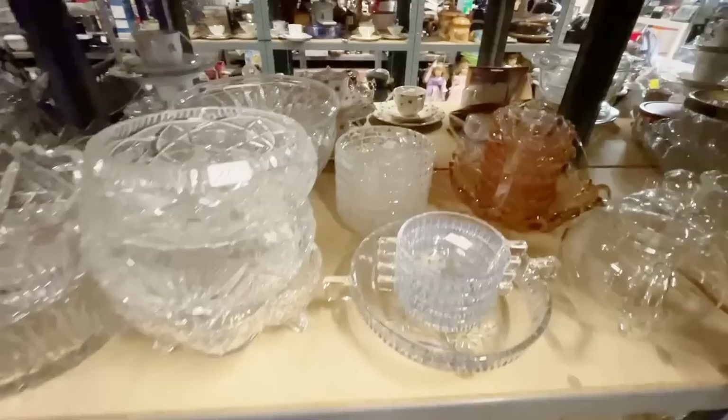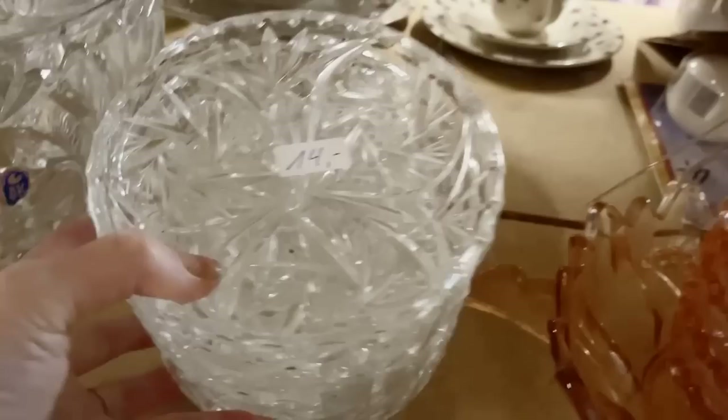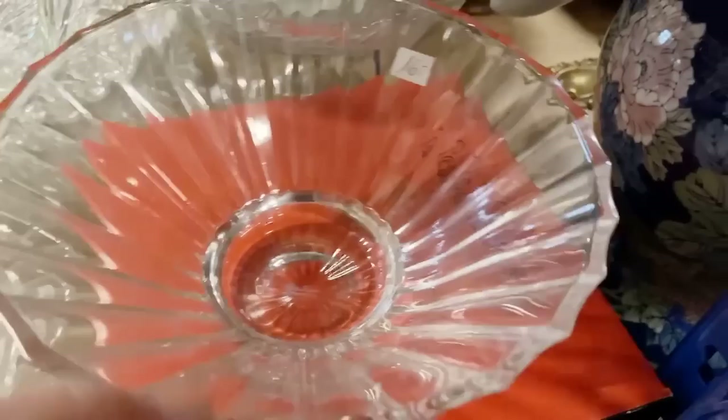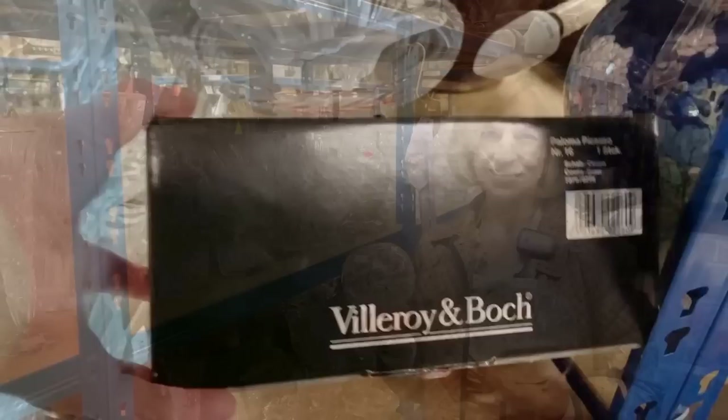There are so many options here it can be overwhelming. Once you've seen the craftsmanship and the prices, you don't look at a retail store the same way. This stack of 8 bowls — or ice cream dishes as we call them — is 14 euros, and that's quality you can't find today. Villeroy & Boch had a Paloma Picasso collection with crystal and bone china in the 80s — 16 euros with the original box. That's a steal.